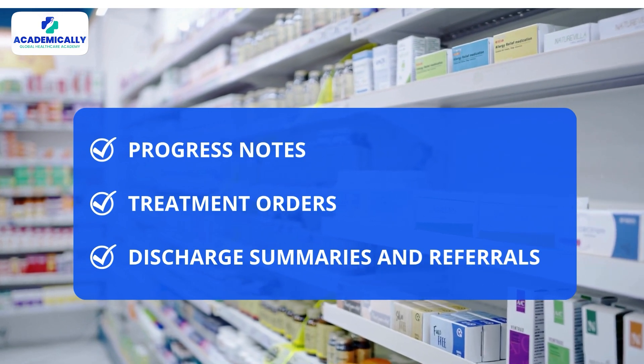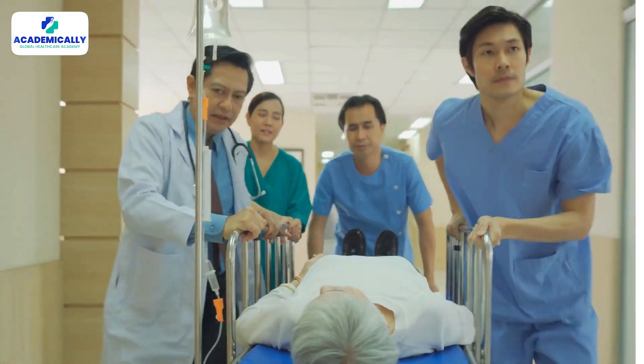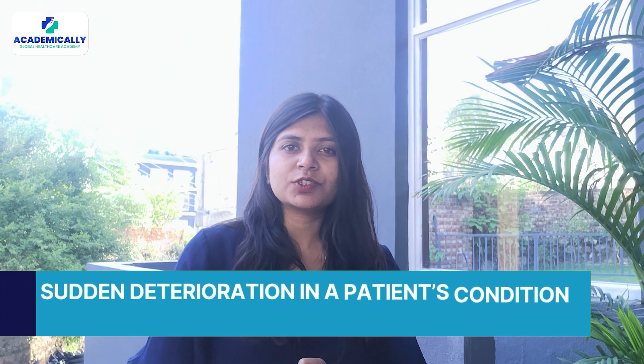Documentation is a big part of your job. You can expect to be writing progress notes, treatment orders, discharge summaries, and referrals. Being clear and accurate in your documentation is essential, because others will rely on what you write to continue care.